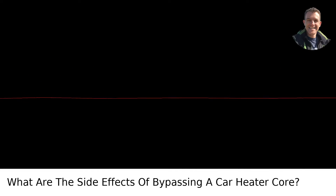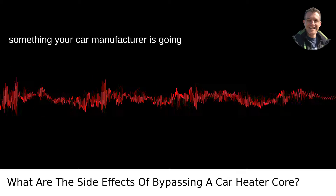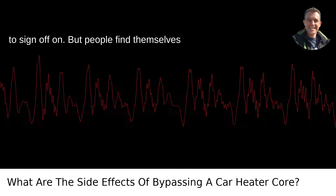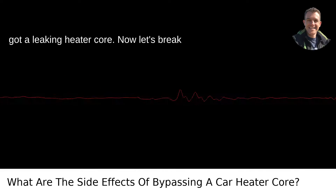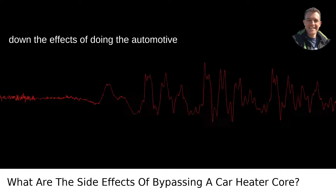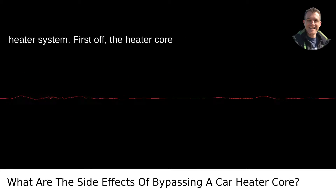Why would you bypass a car heater core? Well, for starters, this is obviously not something your car manufacturer is going to sign off on, but people find themselves in this situation usually because they've got a leaking heater core. Let's break down the effects of doing the automotive equivalent of bypass surgery on your car's heater system.